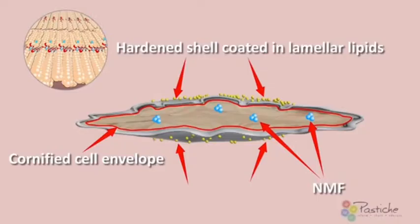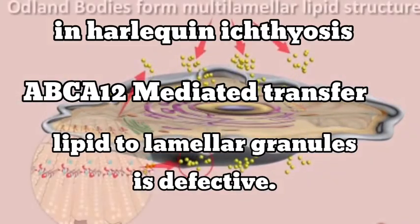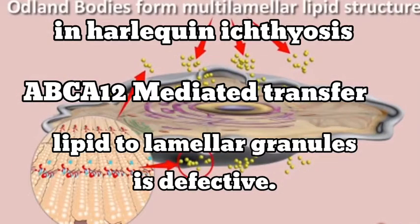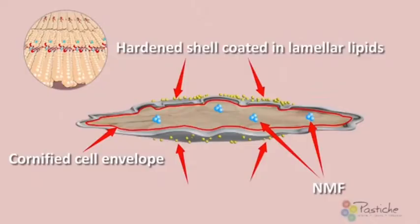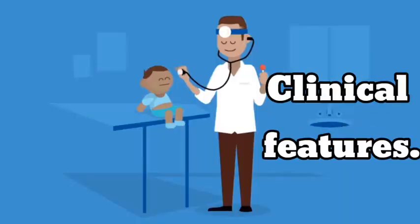These granules are responsible for secreting lipids that maintain the skin barrier at the interface between the granule cell layer and the cornified layer in the upper epidermis. In this condition, the ABCA12-mediated transfer of lipid to lamellar granules is defective. So the lamellar granules are abnormal or absent. Normal extrusion of lipid from these granules to the extracellular space cannot occur, and lipid lamellae are not formed. This causes hyperkeratosis and erythrodermatous changes on the skin.